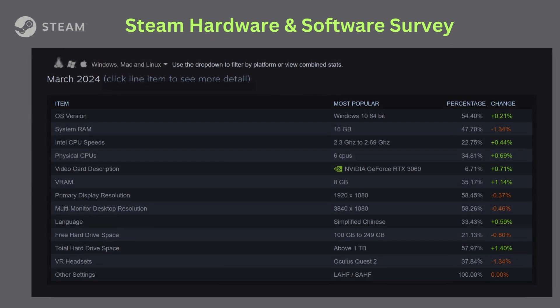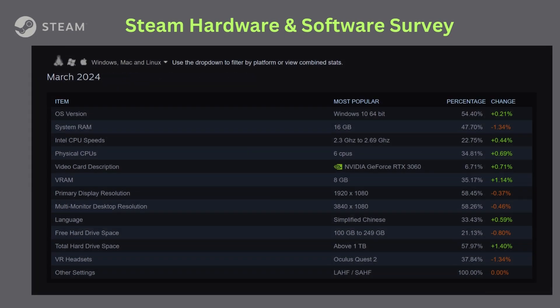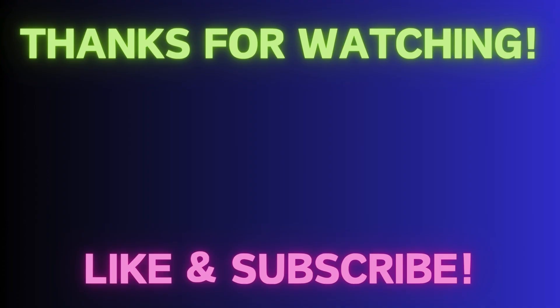There are other details in the survey like PC hardware, operating system, and so on. You can find the complete results in the link in the comment section.